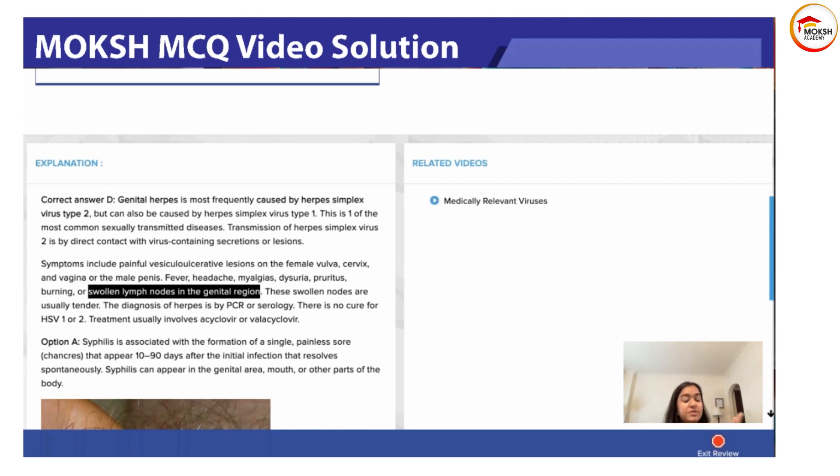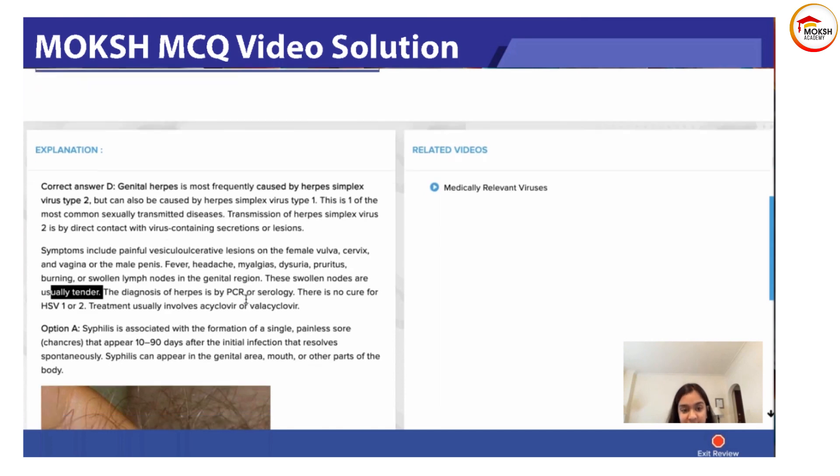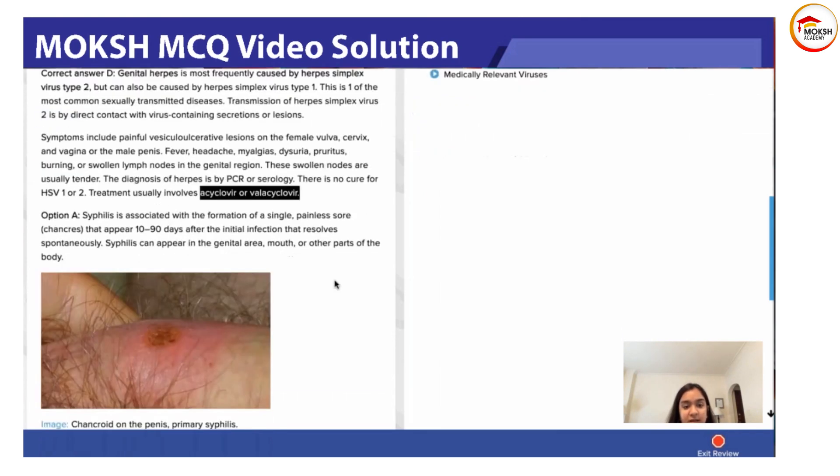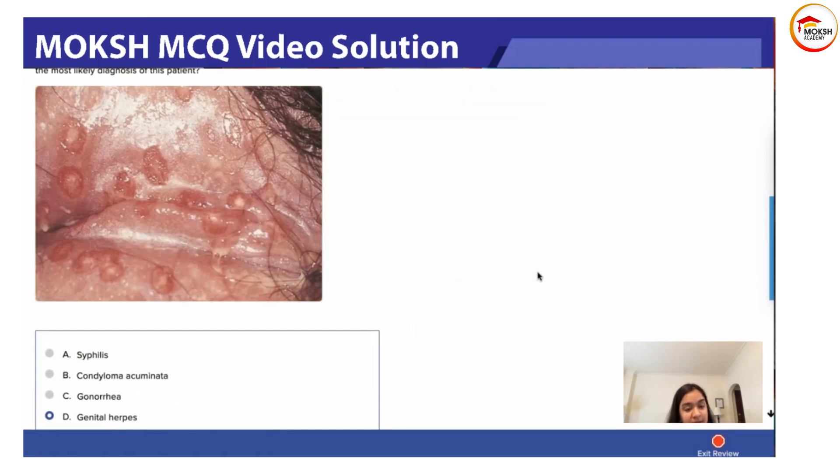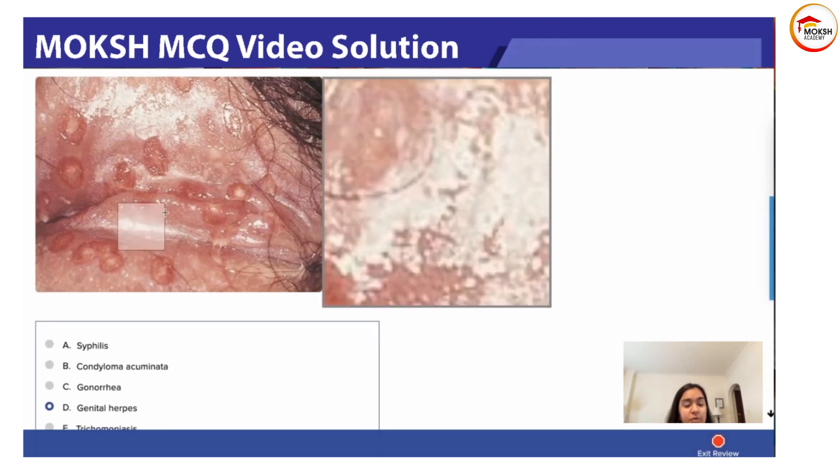Knowing this lymph node finding can actually help differentiate between herpes simplex virus and Haemophilus ducreyi based on the nature of the lymph nodes. Some infections like syphilis do not have enlargement of the lymph nodes. These swollen nodes are usually tender. Diagnosis of herpes is by PCR or serology, and there is no cure for HSV-1 or HSV-2. Treatment usually involves acyclovir or valacyclovir. The lesions are vesiculoulcerative — red-based, painful, shallow, and typically grouped ulcers, not a single lesion.